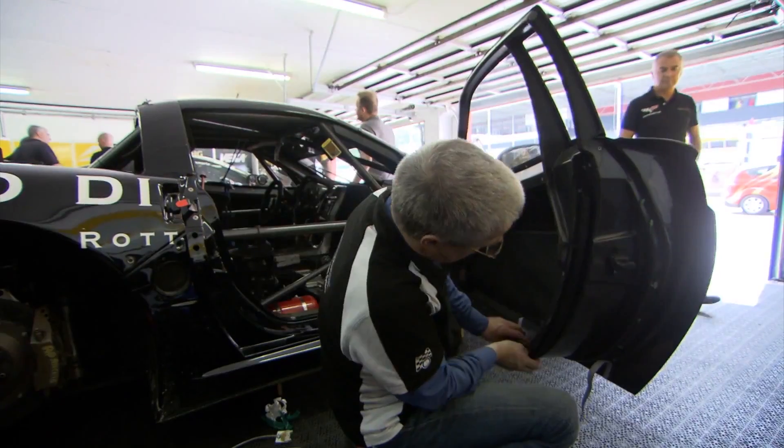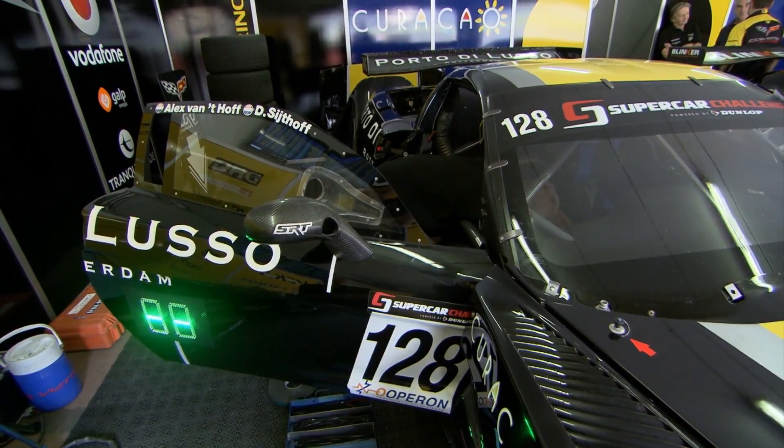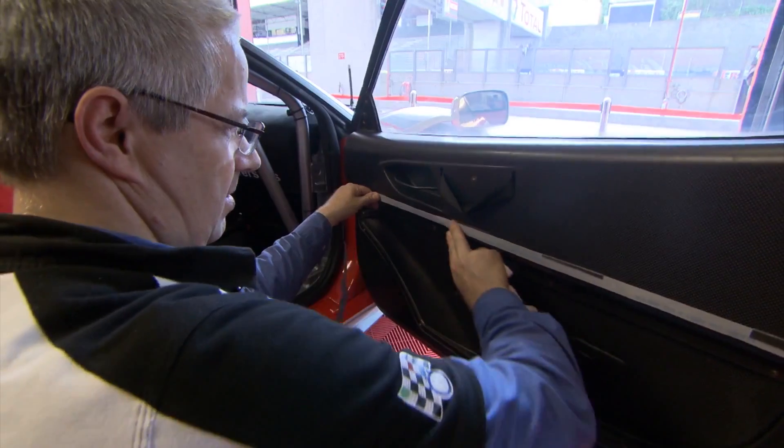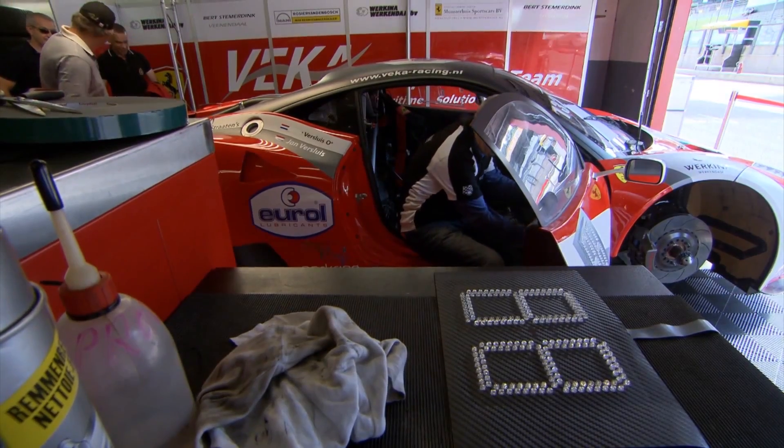Today we're testing within the fastest class in the Supercar Challenge. The reason for that is that the Supercar Challenge approached us for this solution and for a test to see if it's feasible that it can be on all the cars in the next race. So the Supercar Challenge is a very important showcase — very fast cars.